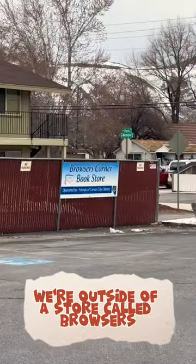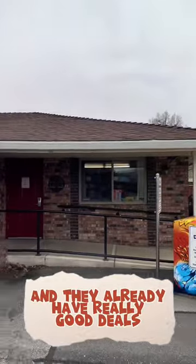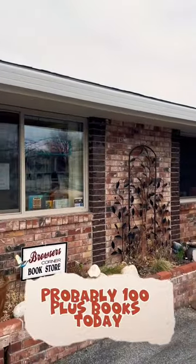We're outside of a store called Browsers Corner Bookstore. Today they have 50% off and they already have really good deals, so I have a feeling we're going to walk out of here with like probably 100 plus books today.